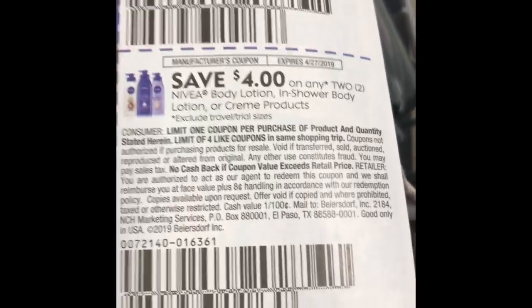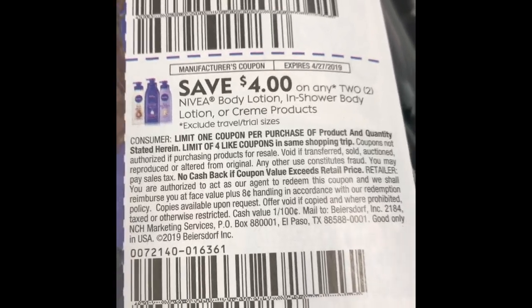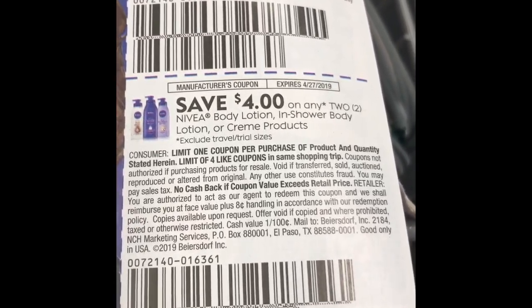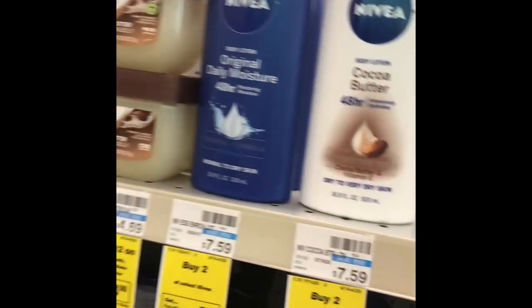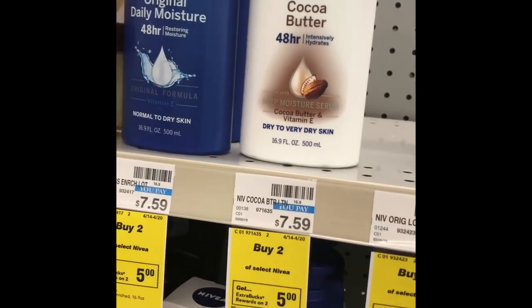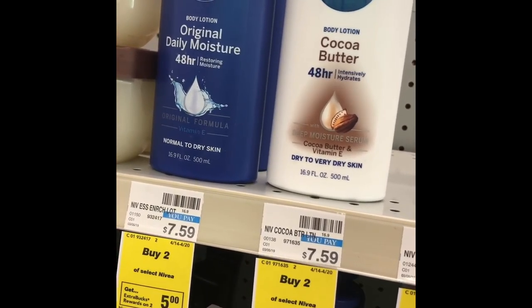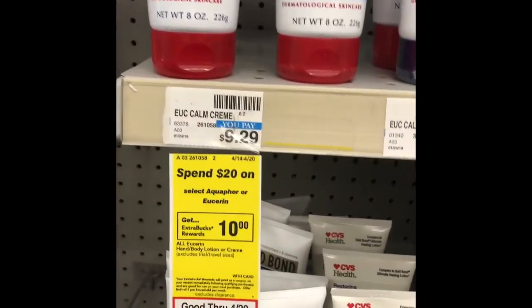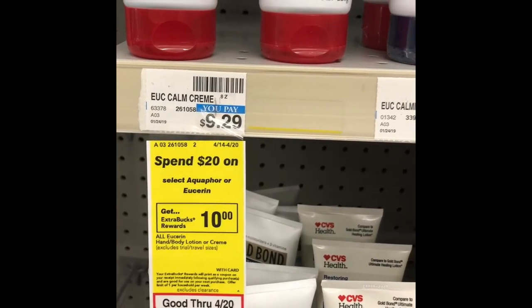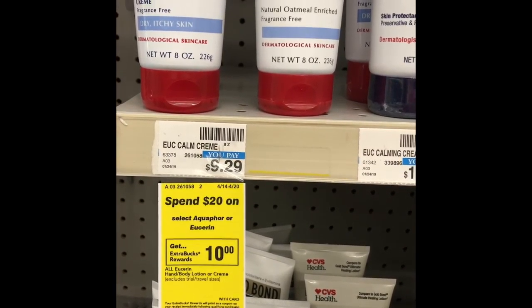So we are down to $11 and some change, and we'll get the $5 ExtraBuck back, making it about $6 and some change — just over $3 for each product. If you have a lotion CRT to stack here, definitely do it. The Eucerin is on its usual spend $20, get a $10 ExtraBuck back deal. So even if you have no coupons, that is a 50% off savings.